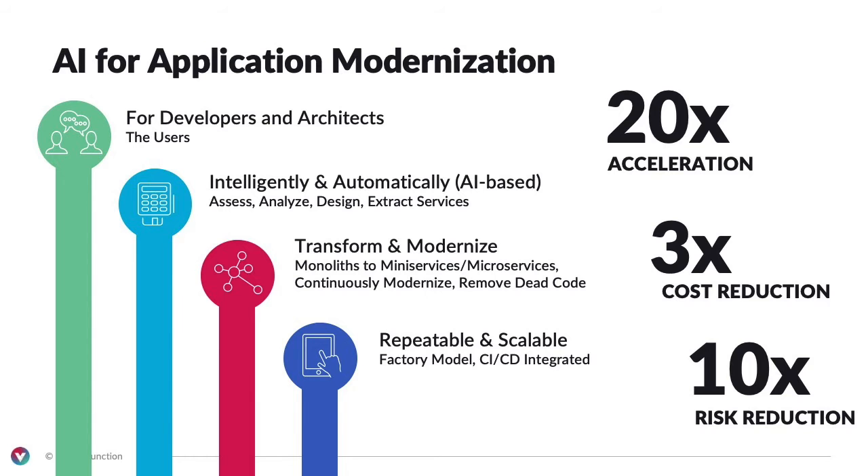vFunction is an AI platform for app modernization. The platform was developed for developers and architects to successfully accomplish strategic modernization at scale. We take monolithic Java applications, assess them, analyze them, design them, and ultimately break them into microservices at the click of a button. This helps build a repeatable factory model so you can onboard apps, analyze them, and continuously modernize. In summary: we speed up modernization efforts by 20x, reduce the cost of the modernization project by 3x or more, and help you de-risk the entire project.